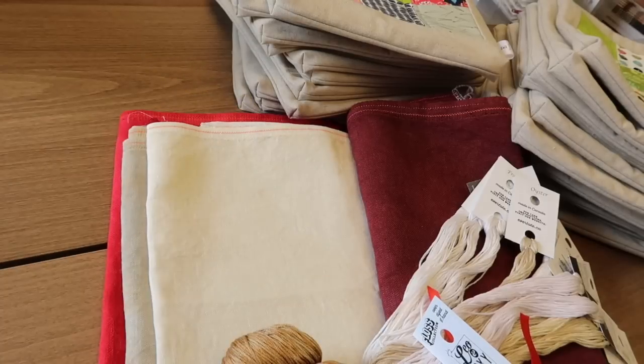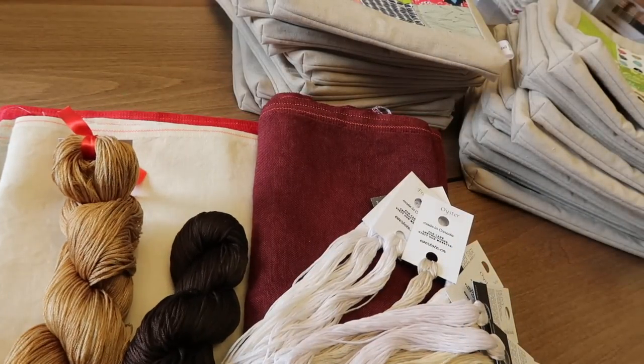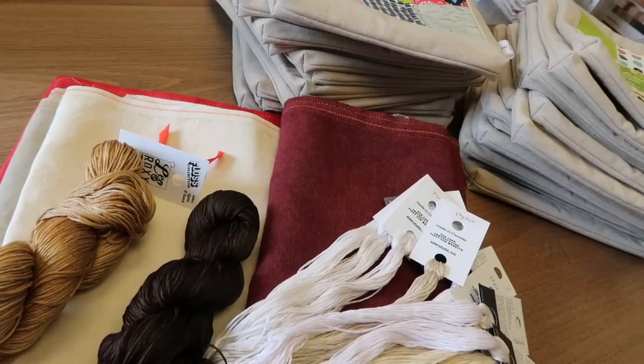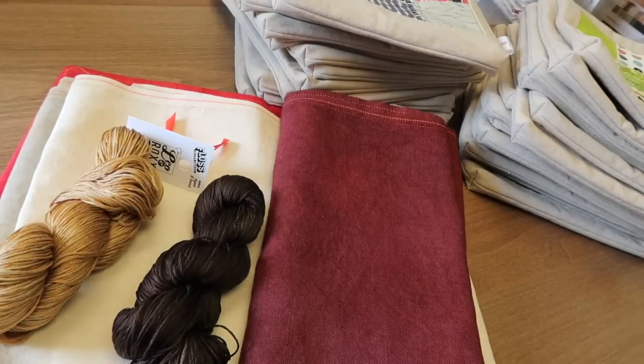We've got some linen and floss combos here. We've got a fair number of mini hanks in the shop. A lot of our mini hanks are one-of-a-kinds that Carrie has dyed, and they're just the absolute perfect thing for monochromatic charts. What does Daniel call them? The humility collection. Her mistakes are pretty beautiful mistakes.